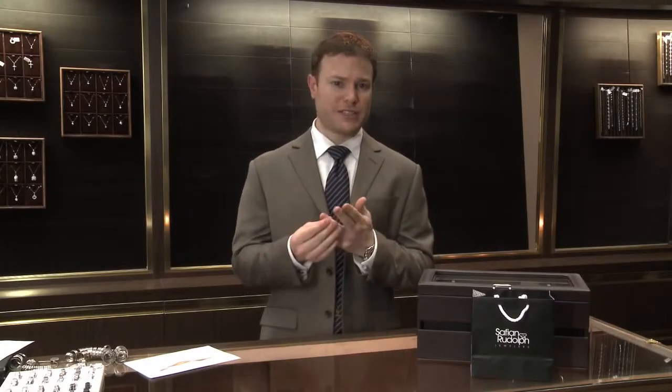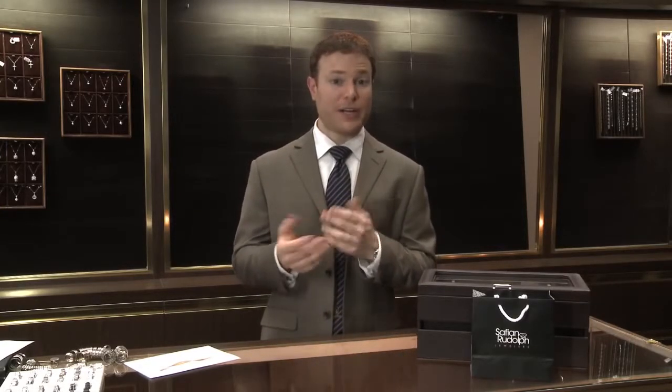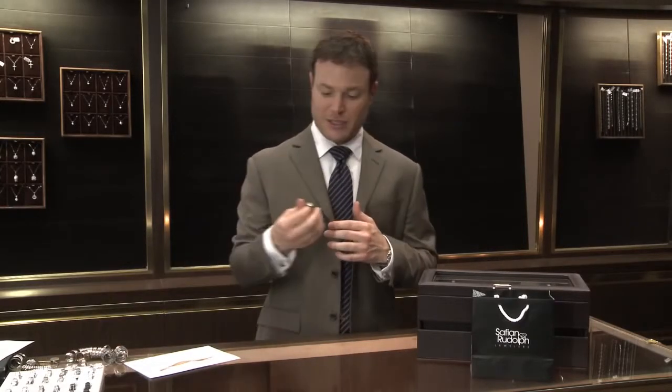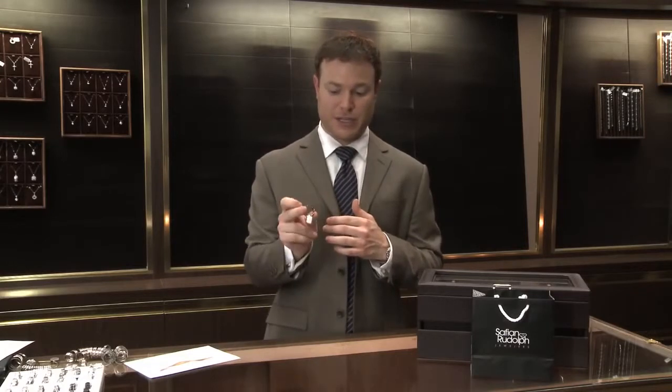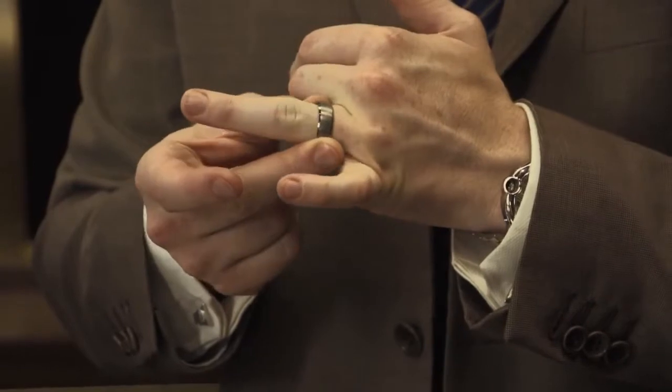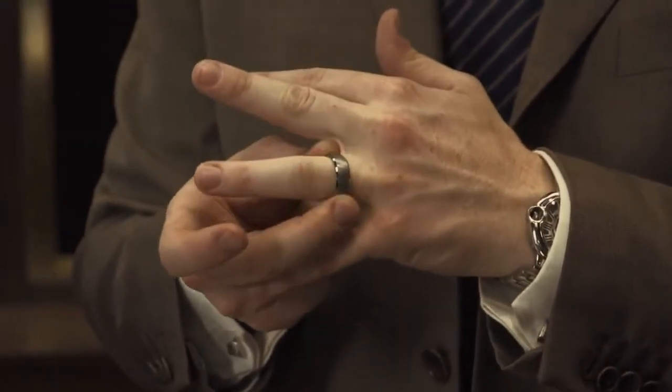Another reason to go to your local jeweler is because every ring fits differently. For example, traditionally rings were a lot more rigid when they slid onto your finger. Nowadays, many rings are made with what's called comfort fit, where the inside of the ring is actually curved to slide more easily over your knuckle. This is an example of a comfort fit ring and it does very easily slide over my knuckle while still fitting snug.